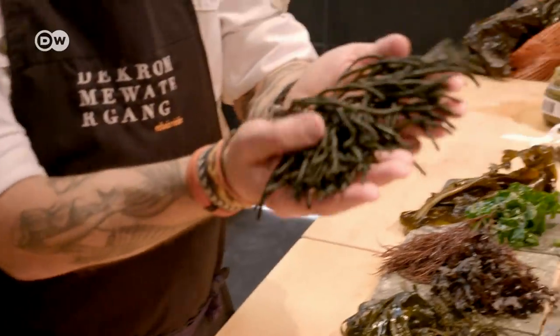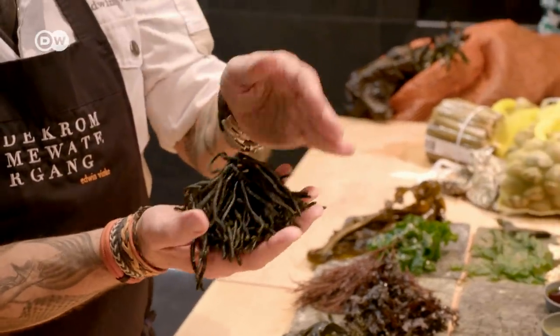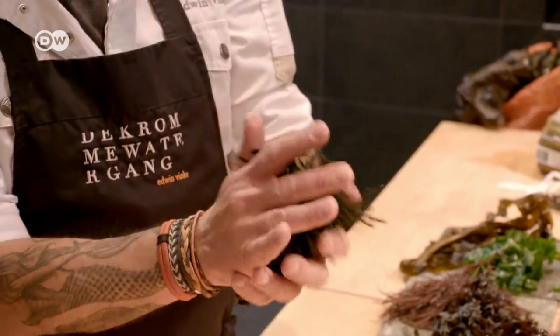And this is the Rolls-Royce between the algaes — this is cordium. When you make something like oil from this, it tastes like white truffle. We don't use truffles in the kitchen, but this is white truffle.